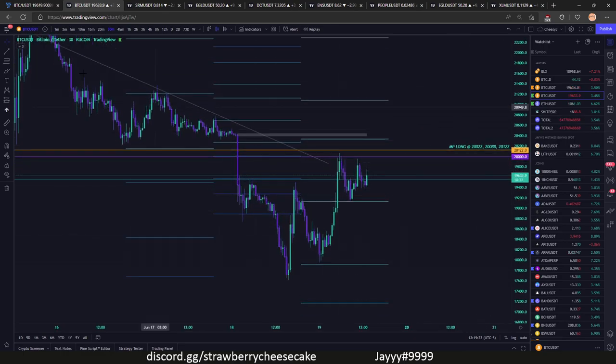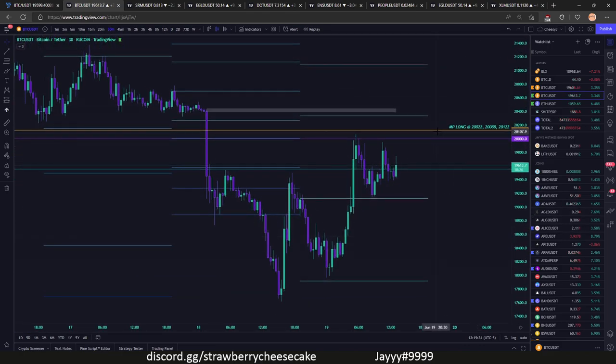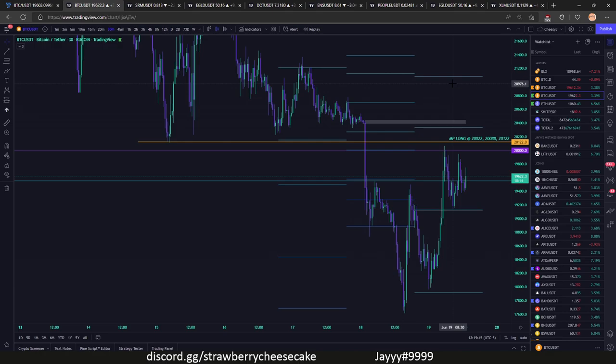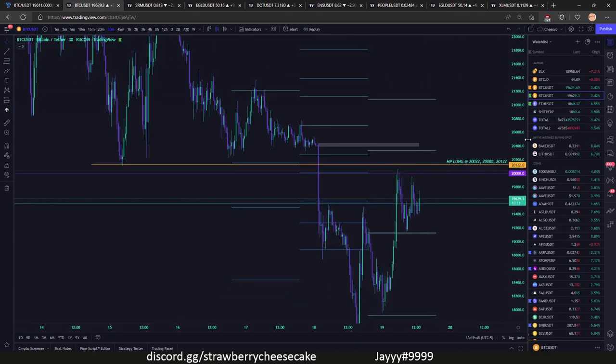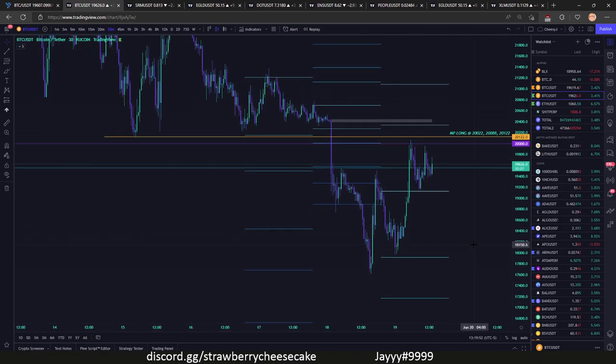Right now we're at 19.6. It looks like we are forming some kind of symmetrical triangle, and this triangle might actually be in place still with this trendline. Where are we going next? We're gonna have to flip 20k. This major lineup here — it's actually like 20.2 — that's really the real support at 20.2. If we flip 20.2 then we might have a chance to remain above it, but otherwise I would expect some kind of rejection at 20.2.